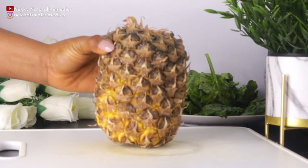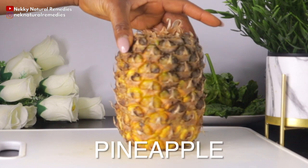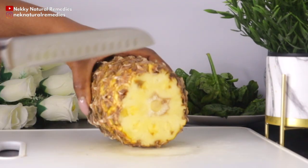Its richness in antioxidants fights all skin issues like inflammation and breakouts, and it practically cleanses your body from the inside. Next we need pineapple — I'm going to be using about a quarter of a pineapple, which gives you about one and a half cups of diced pineapple.